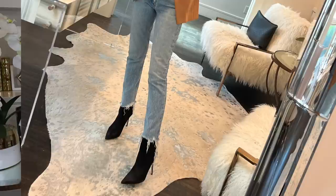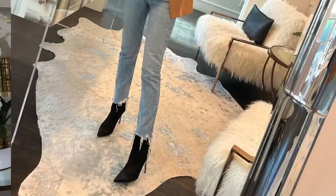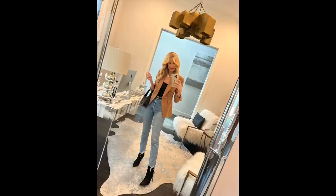Veronica Beard black booties are part of this fall capsule wardrobe. I love these booties — they look amazing paired with the Agolde Riley jeans. They have about a three and a half inch heel so they're very comfortable. They have a pointy toe which does a great job of really elongating your legs, making you look taller and slimmer. If I had to pick one pair of booties I wear most often in the fall and winter, it would be a pair of pointy toe black booties, and I absolutely love these by Veronica Beard.